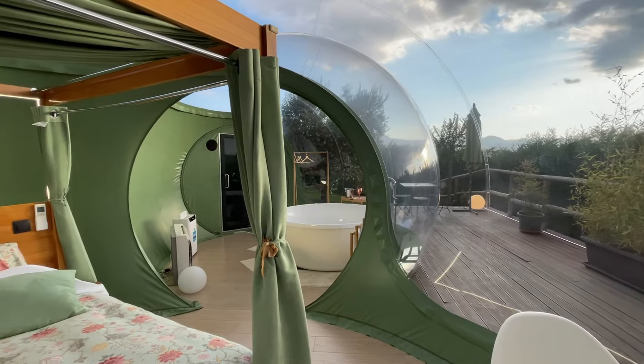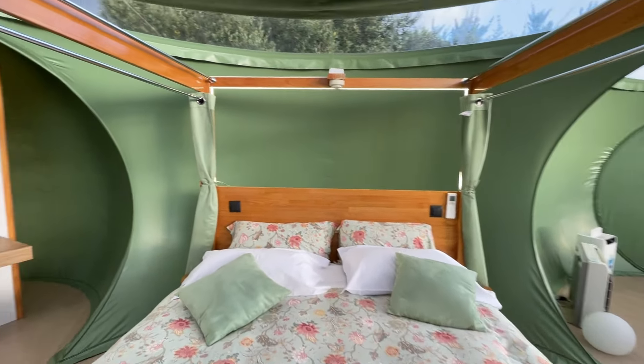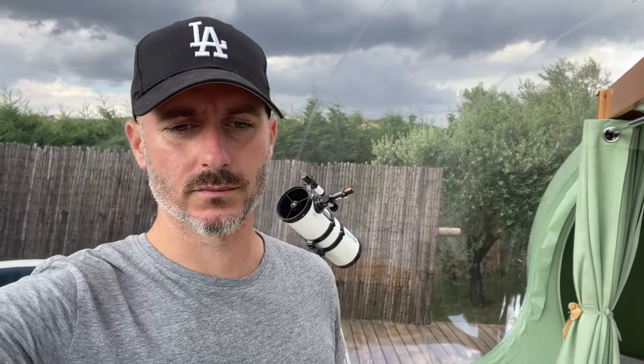Here we are at about 500 metres altitude. There shouldn't be either too cold or too hot. Today is a late June day and the temperature outside is about 27 degrees, so it's very pleasant. There are also two air conditioners that allow you to condition the air, so you certainly won't suffer from either heat or cold.